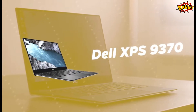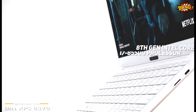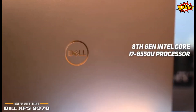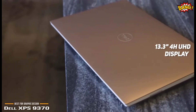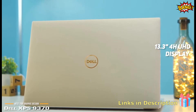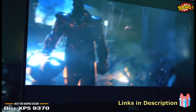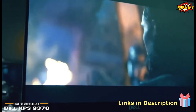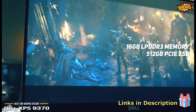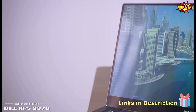Number 5 on our list is the Dell XPS 9370. It features a powerful Intel Core 8th Generation Quad-Core i7-8550U processor that can run up to 4GHz with Turbo Boost. It also features a 13.3-inch 4K Ultra HD display with a sharp resolution of 3840x2160. The infinity-edge design gives you an impressive 80.7% screen-to-body ratio for better visibility when doing graphic design work. This laptop comes with 16GB of LPDDR3 memory, ideal for photo and video editing, and a 512GB PCIe solid-state drive for ample storage.